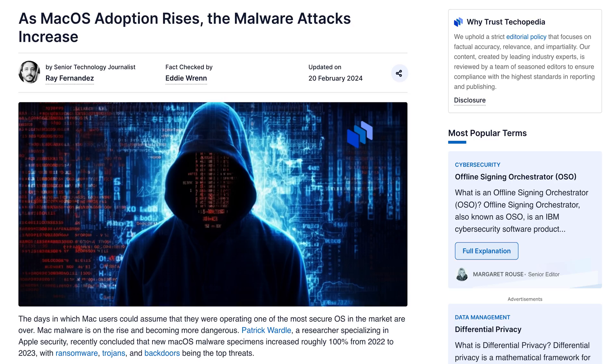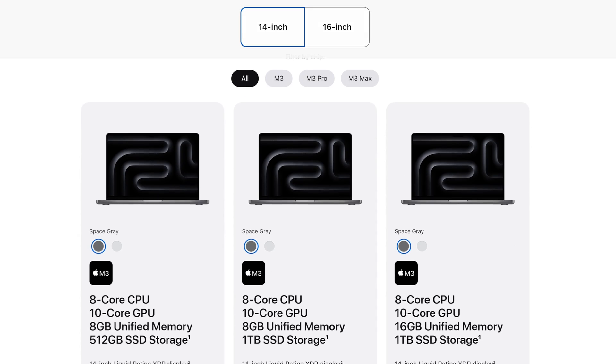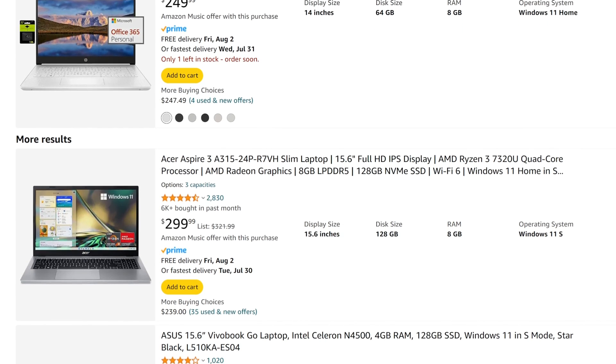And if the market share for macOS exploded, so would the instances of malware. So should you buy a Mac strictly because it's theoretically safer than Windows? Probably not. You should buy whatever computer you want to buy, and use it confidently knowing that both Apple and Microsoft have made huge advancements in security over the past few years. You know your situation best, and your privacy and personal information is a huge part of it.